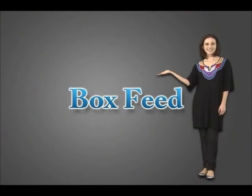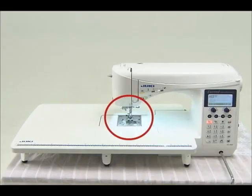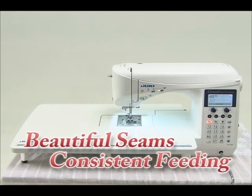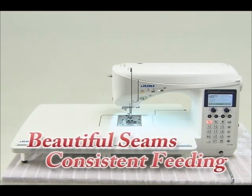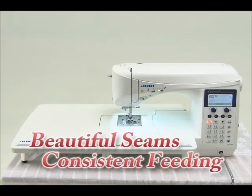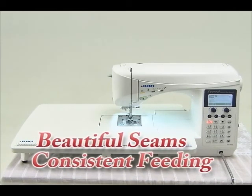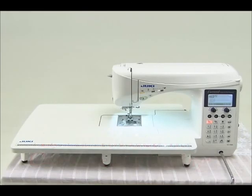Powerful feeding and perfect stitch quality — box feed for perfect seams. Why has Juki created the Xseed? The top priority was to develop the most beautiful seams and outstanding feed performance ever achieved by conventional home sewing machines. Ultimately, we decided to adopt the box feed, a technology already established and widely used for our industrial sewing machines.